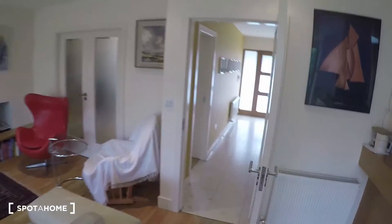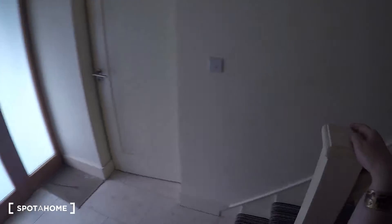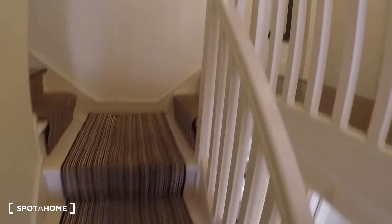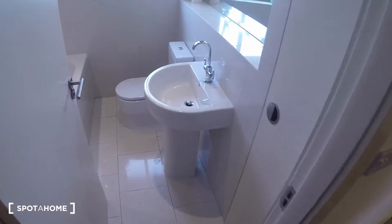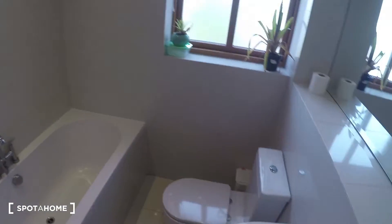That's it for downstairs. Now let's go up to the first floor to see the bedroom and the bathroom. Over here is the bathroom, where you've got the sink, the toilet, and you've got both a shower and a bath.